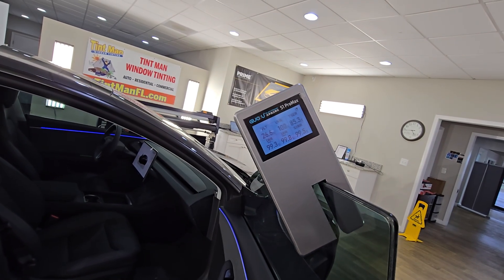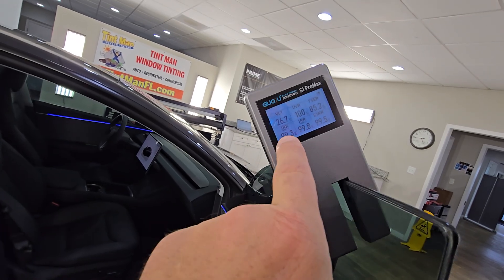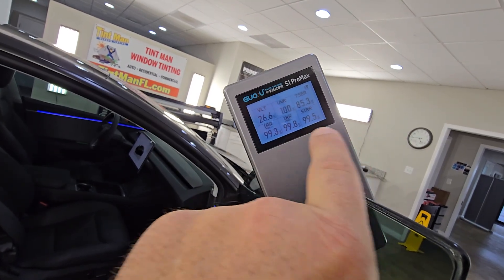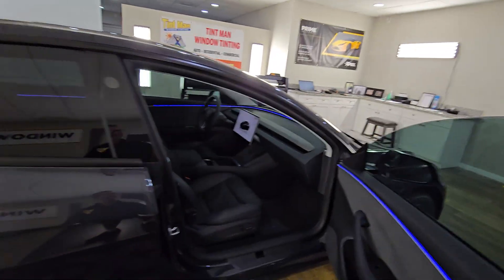That direct sun — that's the infrared heat rejection — that's when the sun is coming directly through the window and you feel it on your arm. All of them are over 99% on every wavelength. And again, that's measuring at 26.6.